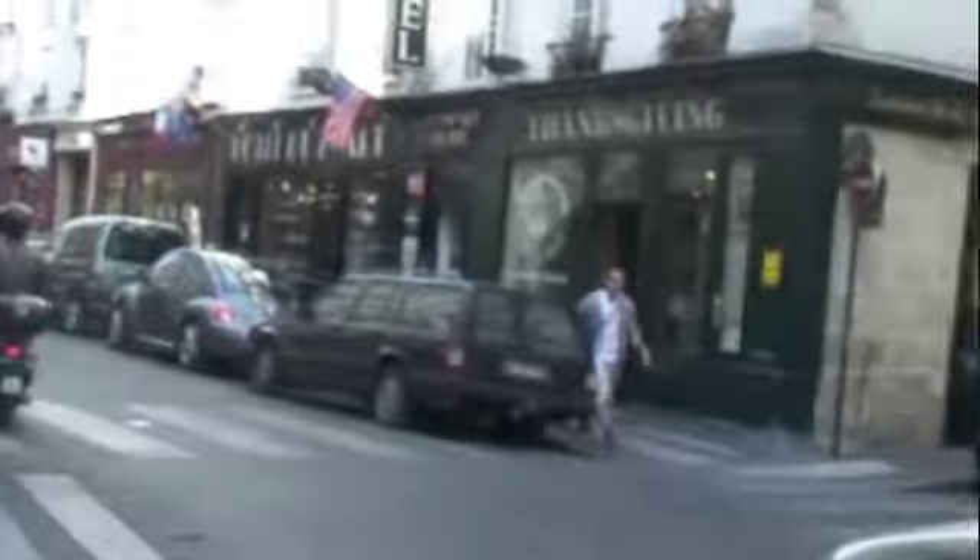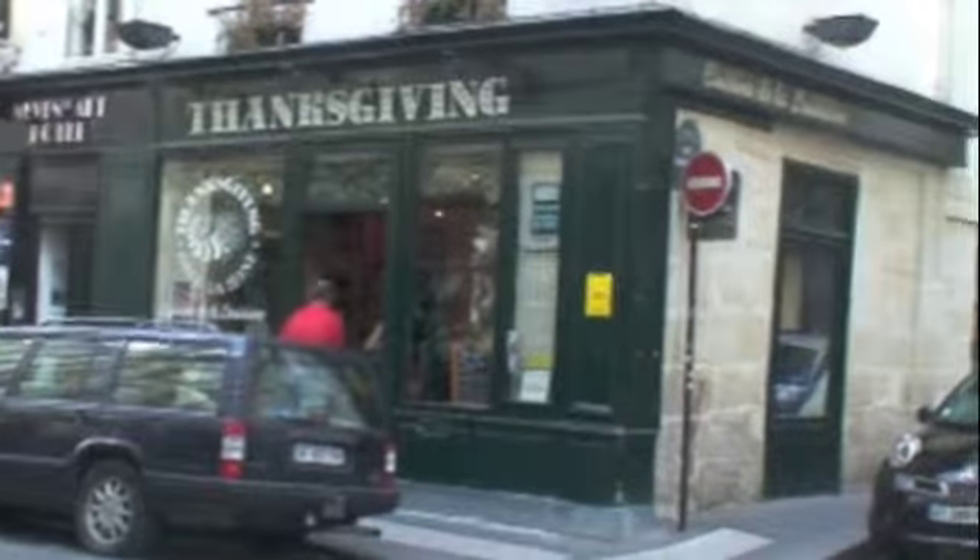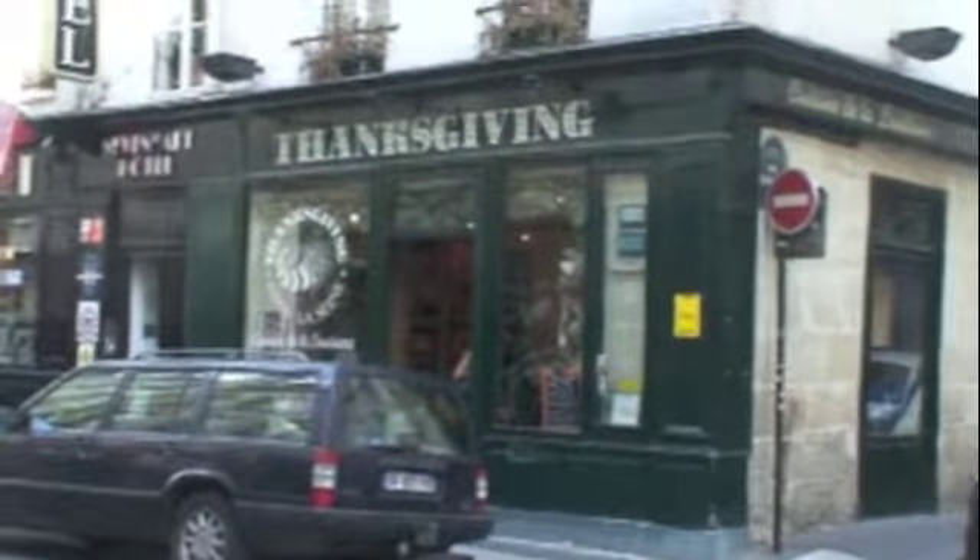I used to be able to go all the way through but I got blocked by a restaurant, so we'll go out here on Rue St. Paul. Here's an antique shop on Rue St. Paul, and there is a store called Thanksgiving. They have a restaurant with Louisiana cuisine, and you can buy American food there.